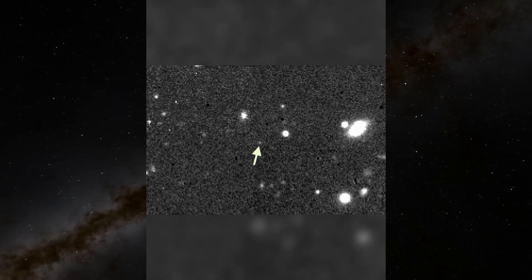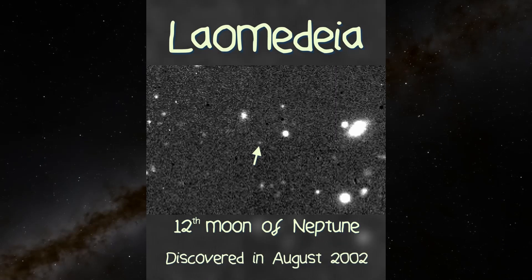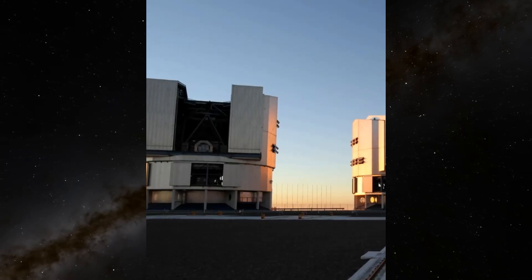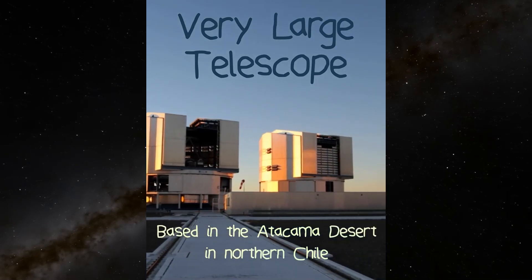A moon in 60 seconds. This is Leo Medea. It's the 12th moon of Neptune and was discovered in August of 2002 in images taken by the aptly named Very Large Telescope, a facility of massive sky peepers based in the Atacama Desert in northern Chile.